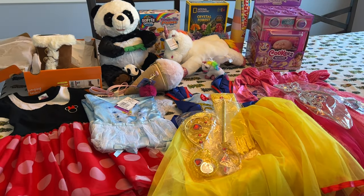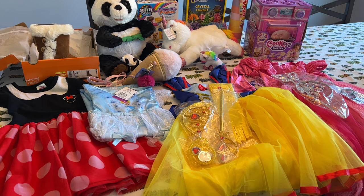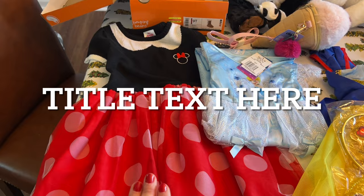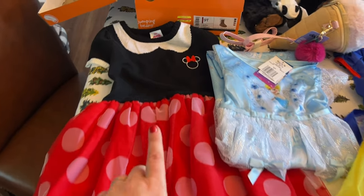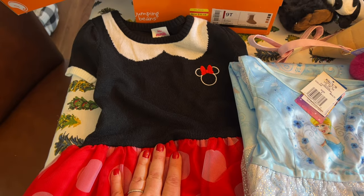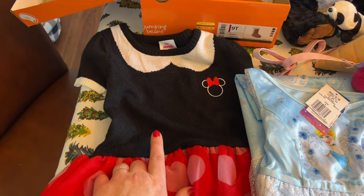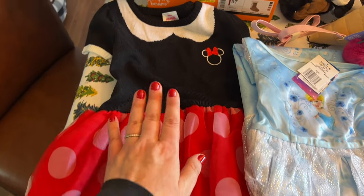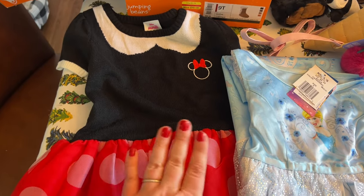I'll start with my daughter. This is what I got my four-year-old daughter for Christmas — she's upstairs, so I need to do this quickly. We went to Disney World this year and she loved it. She loves Minnie Mouse and has always loved Minnie Mouse. I got her a dress from Walmart with a sweater on top and a floofy skirt on the bottom — that's Cinderella, and she wore it there and loved it.